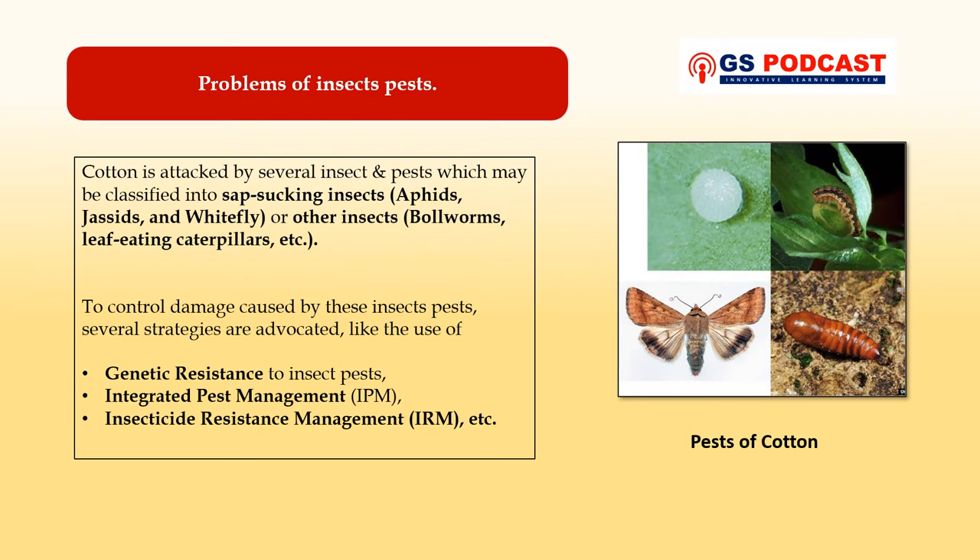Cotton is one of the most important commercial crops in India, but on the other hand cotton is also susceptible to a wide range of insect pests which cause serious damage to the crop. Generally cotton is attacked by several insects and pests, which may be classified into sap-sucking insects such as aphids, jassids, and whitefly, or other insects such as bollworms and leaf-eating caterpillars which feed on the cotton bolls.